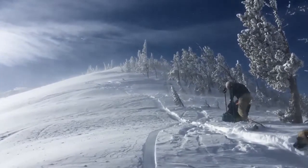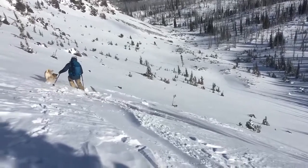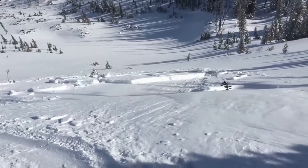To say it's been a little windy in the mountains would be an understatement. Fresh snow and a wind-loaded slope contributed to a wind slab avalanche triggered by a skier in the Copper Creek area north of Lincoln.